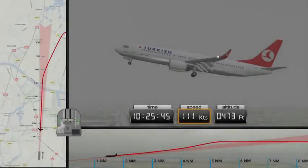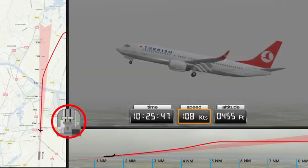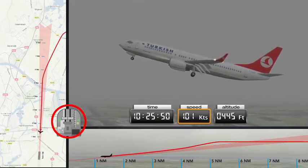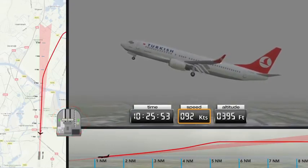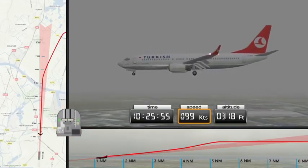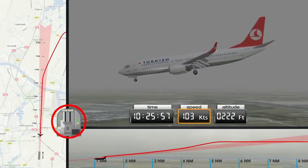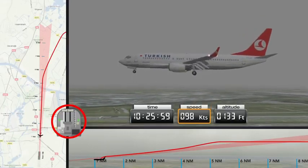From the flight data recorder, it can be seen that once the stick shaker is activated, the co-pilot slides the throttles forwards and pushes the control column to lower the nose of the aircraft. The captain takes over control, but the autothrottle is not deactivated, which means that it almost immediately closes the throttle again. The autothrottle and autopilot are then deactivated. Seven seconds later, full thrust is applied. By this point, there is insufficient height remaining to recover from the stall.